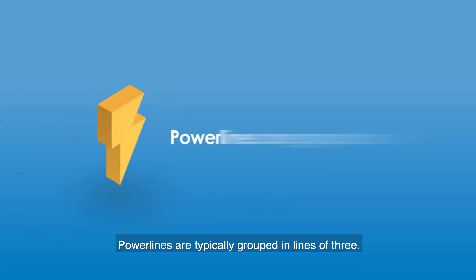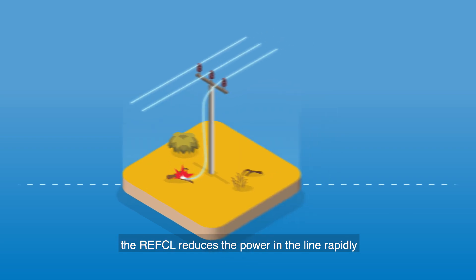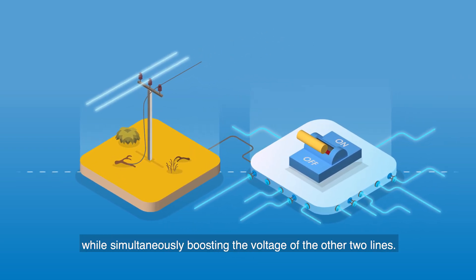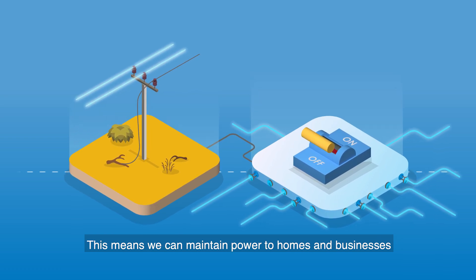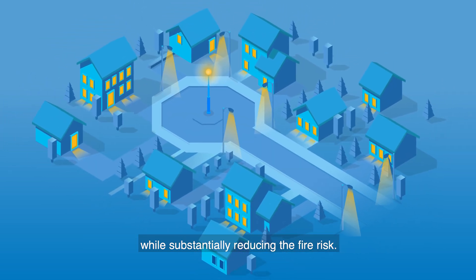Power lines are typically grouped in lines of three. If a fault is detected on one of the lines, the REFCL reduces the power in the line rapidly, while simultaneously boosting the voltage of the other two lines. This means we can maintain power to homes and businesses while substantially reducing the fire risk.